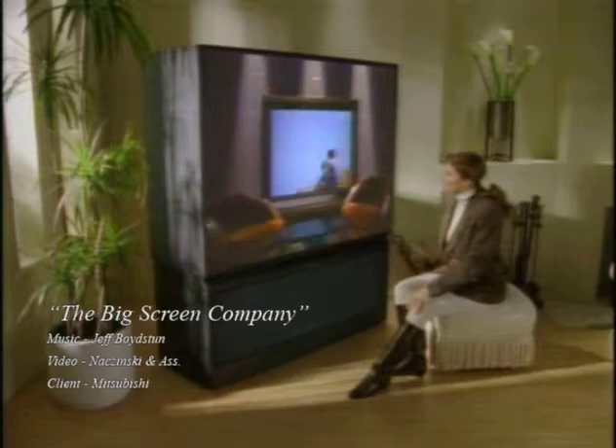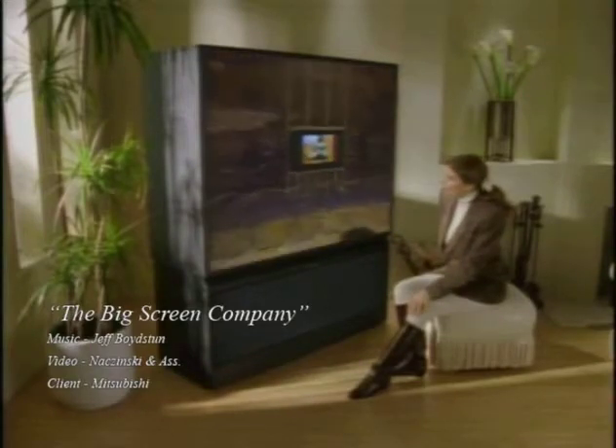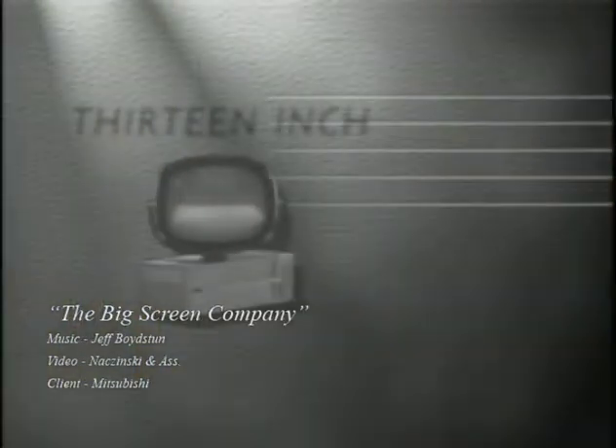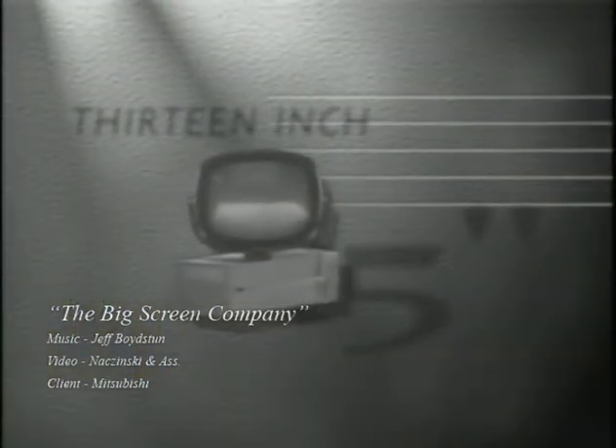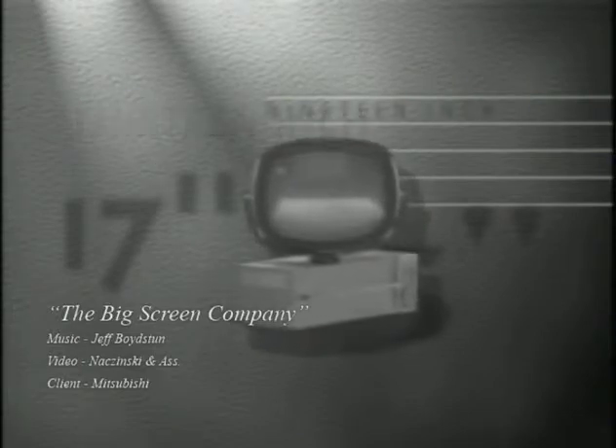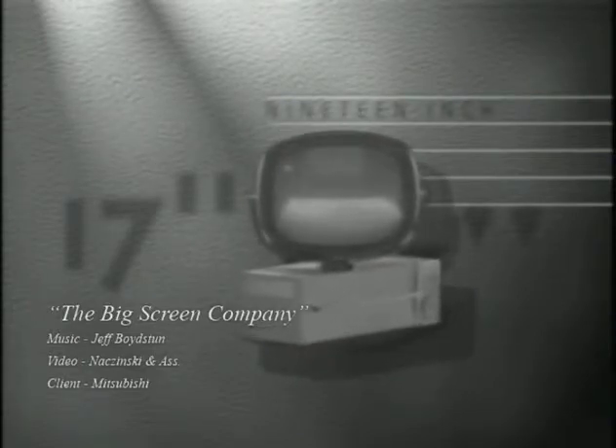Mitsubishi, the big-screen company. From the beginning of television, people wanted to see a big picture. And over the years, screen sizes have grown.